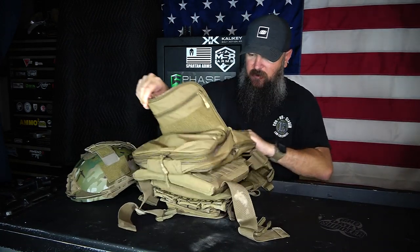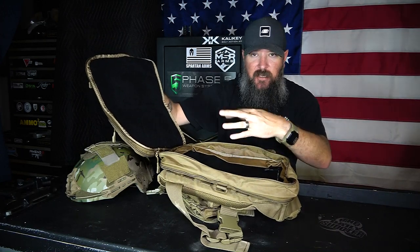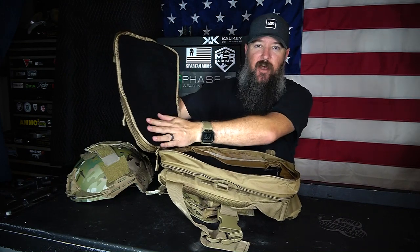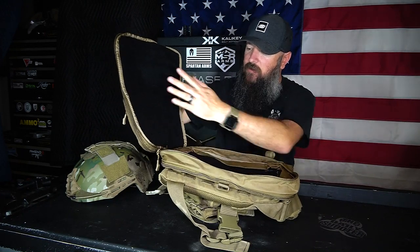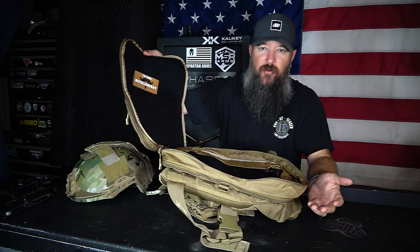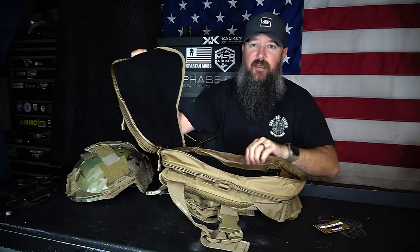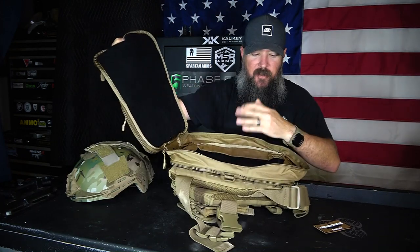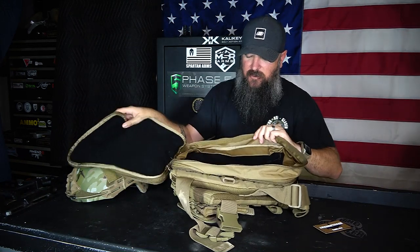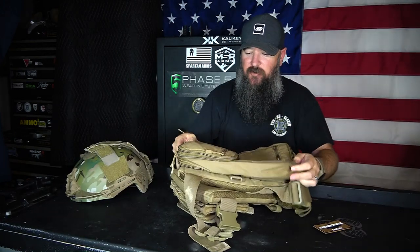Opening up the main pocket, one of the things I really like is that it opens up completely — instead of halfway, you can reach right in and find everything. It's got the soft side of the hook-and-loop on the inside, so you can attach patches or any accessories like holsters that use hook-and-loop. Both sides have that webbing, which is really nice. It has a pretty decent amount of volume — over 100 cubic inches in this configuration. The material is 600 denier nylon, so it's very strong and built to last.